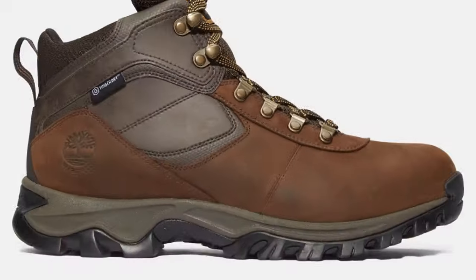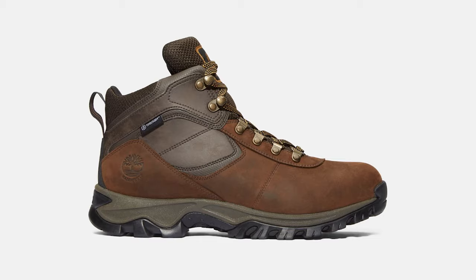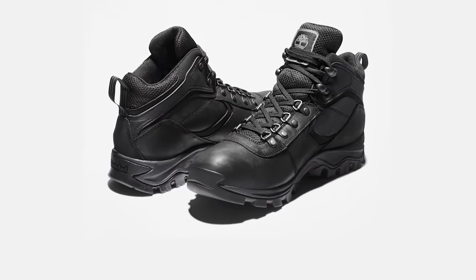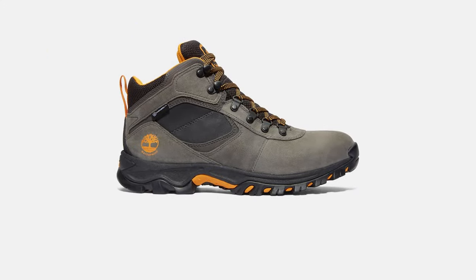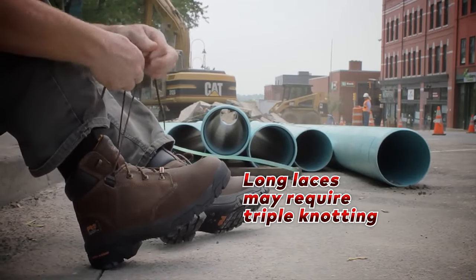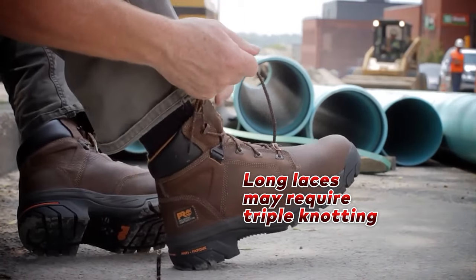Additionally, the compression-molded EVA midsole and 15% recycled rubber outsole offer excellent traction on any terrain. The Timberland Limited Warranty covers the boots, ensuring you get the most out of your investment. The only downside to these boots is that the laces are a bit long, which may require you to triple-knot them to keep them out of your way.